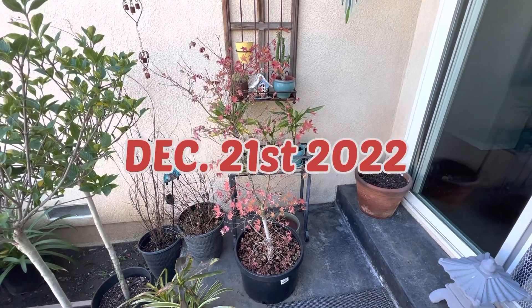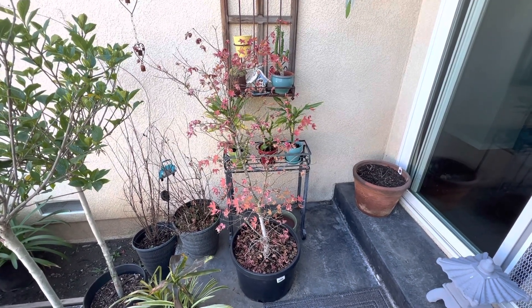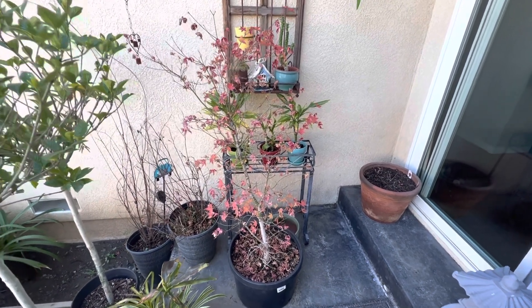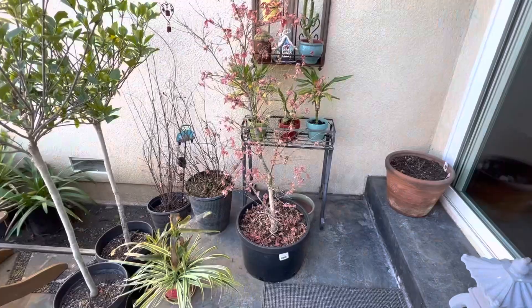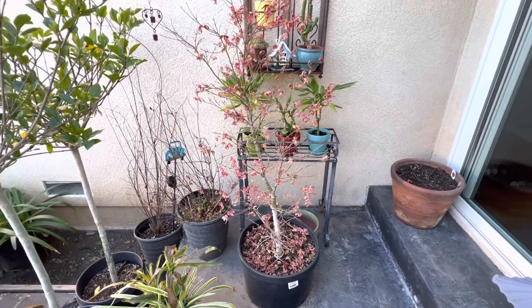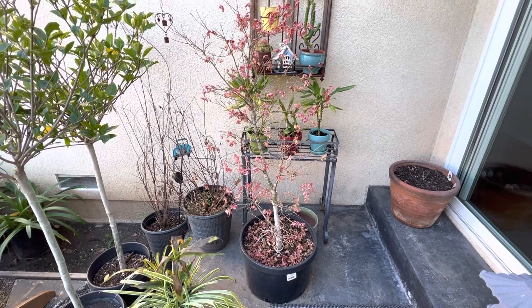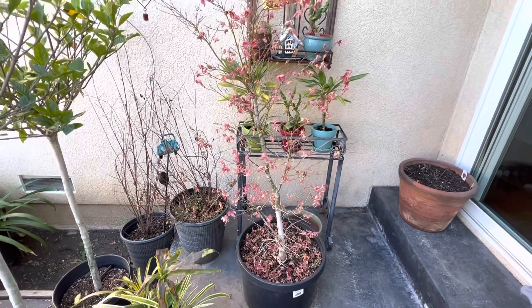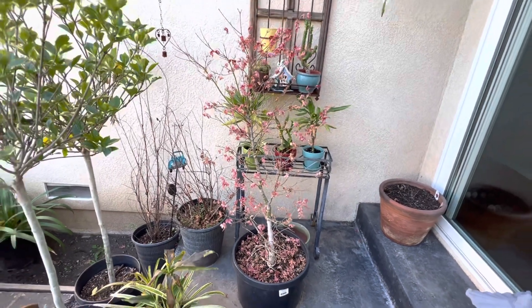Today's December 21st. It is the first day of winter — winter solstice — and here's my poor little tree. Today's December 24th. It's in the 80s today. I'm pretty sure that tomorrow's gonna be the last day for this tree and it'll drop the rest of its leaves.